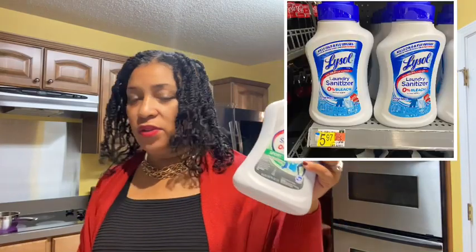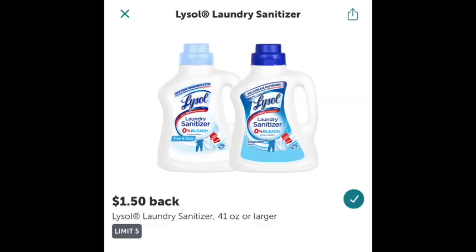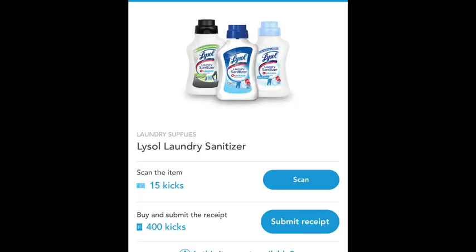The next rebate was on the Lysol Laundry Sanitizer, the sport scent. This was priced $5.97. I had a Lysol coupon I printed off the website, making my in-store cost $4.97. There is $1.50 coming back from Ibotta. There's also a Shopkick — scan it in store for 15 kicks, and uploading the receipt gets you 400 kicks, which is $1.66 back from Shopkick. Final cost: only $1.81 for the laundry sanitizer. I think that's a great deal.